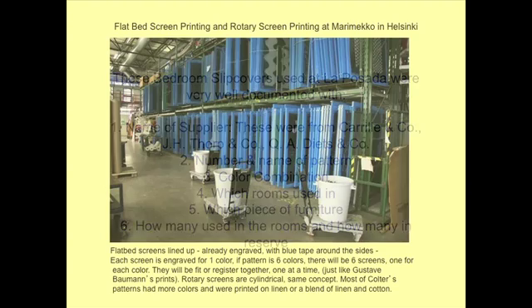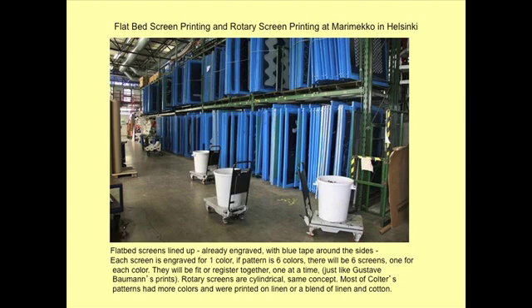This is a screen print factory at Marimekko in Helsinki. All of these flatbed screens lined up represent different colors for certain patterns. Screens are done either flatbed, with two people squeegeeing the color across, and this is how Mary Coulter ordered her fabrics.